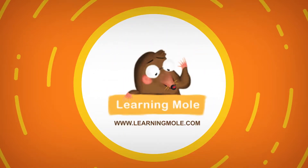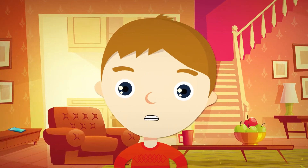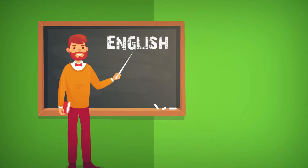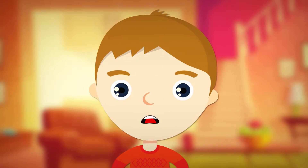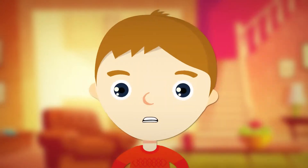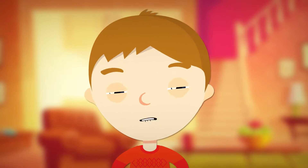Welcome to Learning Mall. I am very excited as today I have my pen pal coming to visit. His name is Pablo and he is learning to speak English. He has never been in the UK before, so I can't wait to show him the Titanic Museum and the Giant's Causeway. I am going to the airport to pick him up. Would you like to come?